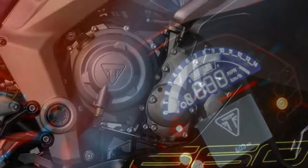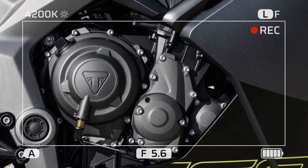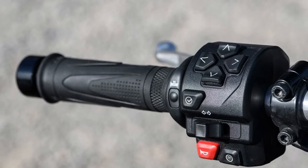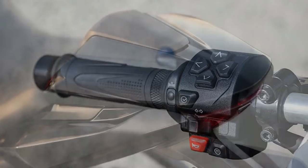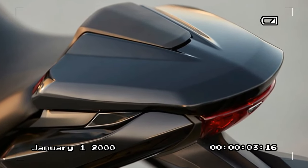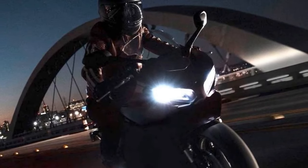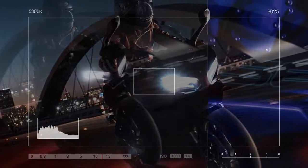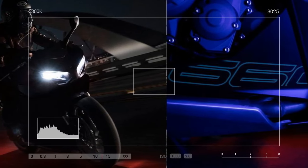At higher speeds, the fork struggles to adequately dampen compression during aggressive braking, lacking the necessary rebound control to prevent rapid extension afterward. Despite its basic nature, the suspension system performs admirably, especially considering its affordability and target demographic, which prioritizes versatility over pure racetrack performance. While the Trident features a set of twin-piston brake calipers at the front, the Daytona 660 boasts a pair of in-house branded radial-mount 4-piston calipers.